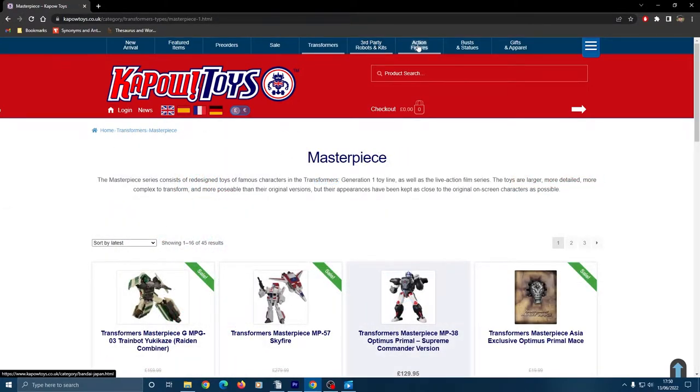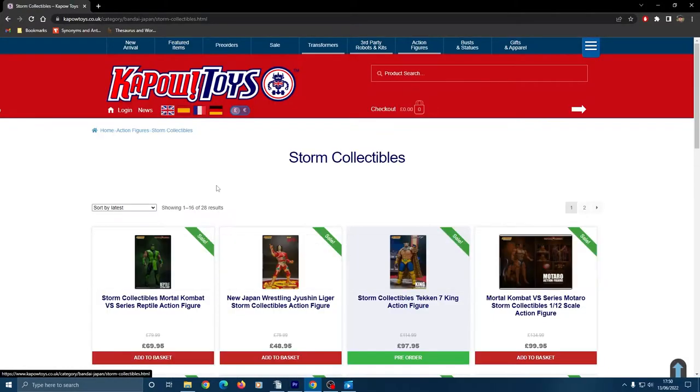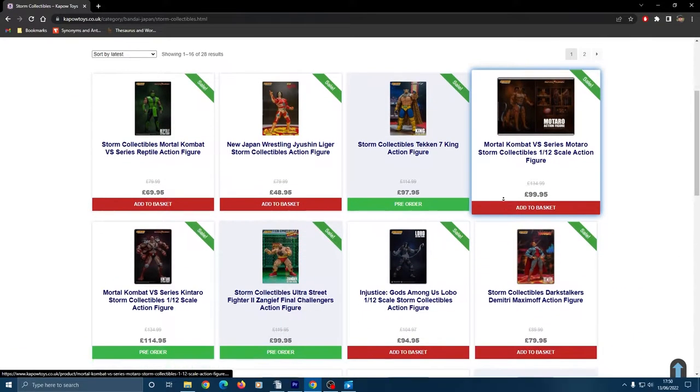But don't overlook the other lines that they carry. Also, whenever something new is announced from one of the major toy companies, Kapow usually has it, along with high-end lines from the likes of Storm Collectibles and Hot Toys.